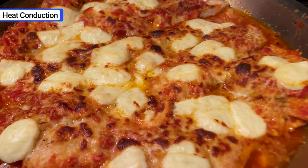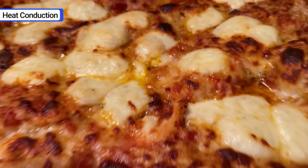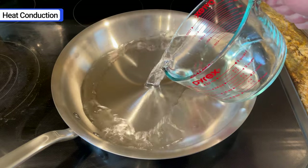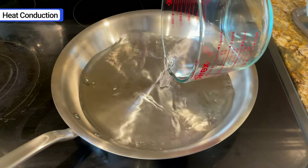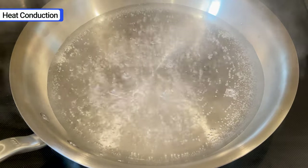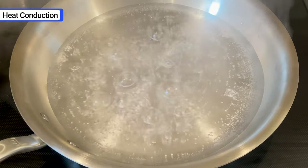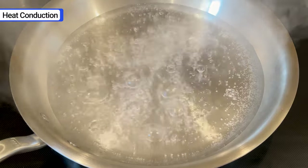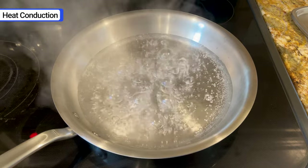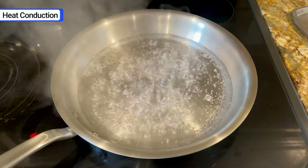To see how exactly its heat conduction compares to the competition, I performed a quick test. I poured 2 cups of cold water into a 12-inch fry pan and set the heat to high. As the water heated up, tiny bubbles were uniform across the entire cooking surface, which indicates even heat distribution. When pans are warped or the bottom doesn't sit flat on the cooktop, there will be hot and cold spots.